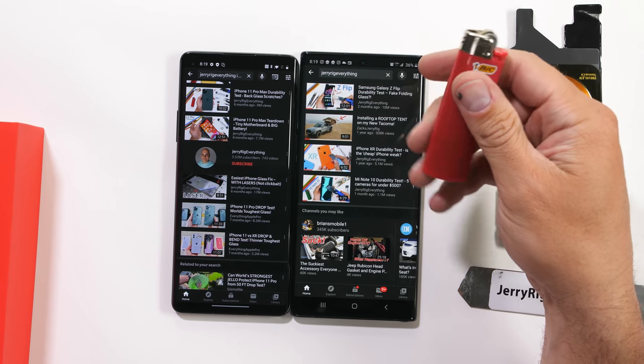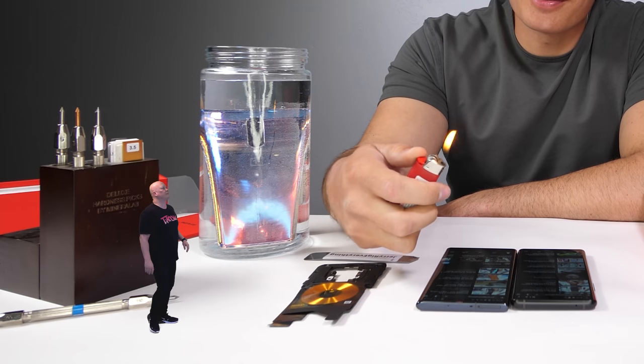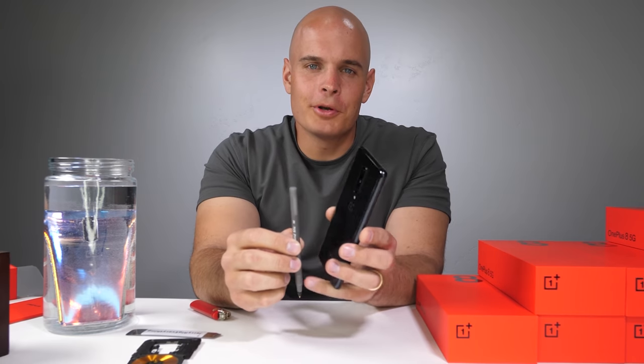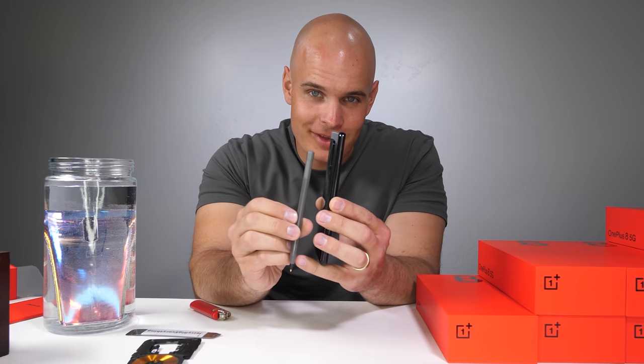The OnePlus 8 5G is a 6.55-inch 8-bit screen. Since we're giving this one away, I probably won't start it on fire or anything. We've got to leave this phone at least undamaged. It's got a pretty good form factor though — even with that big of a battery and big of a screen, it's still just about as thin as a pin.